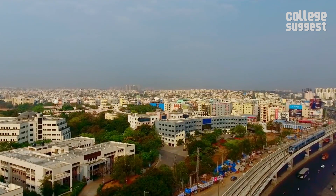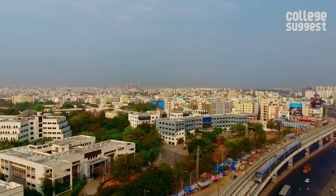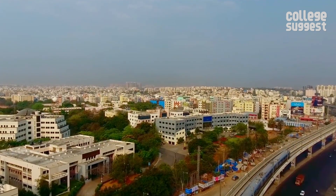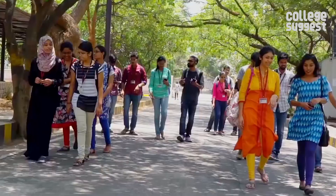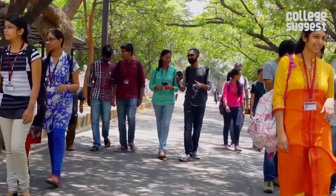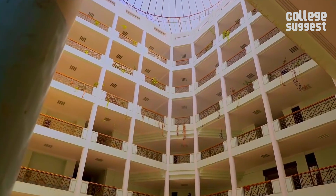These days, being ranked among the top technical institutions comes with great dedication and attention to detail in all aspects of a college, especially when the competition among colleges in a hub of a city like Hyderabad is immense. Let's break down one of the well-known institutions from this city.